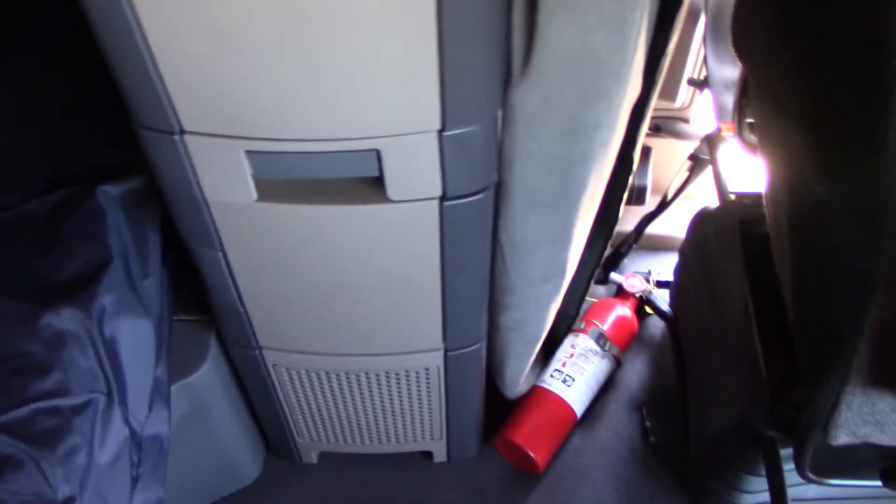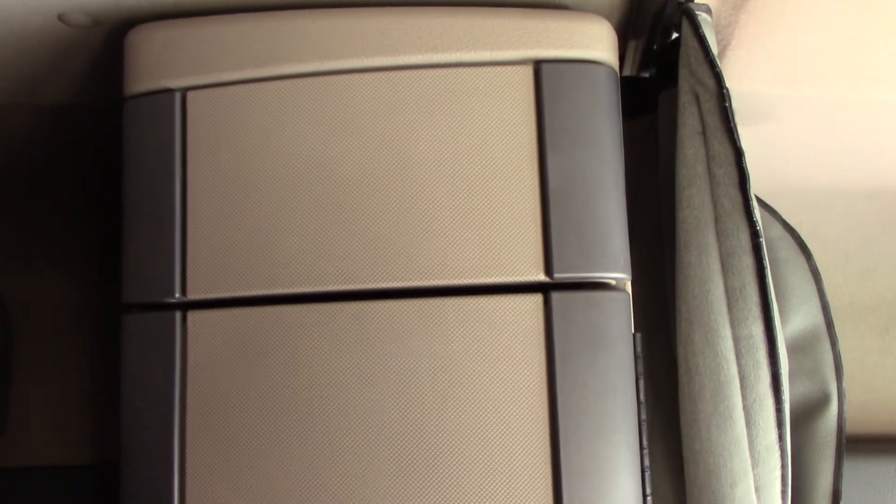Storage overhead. Plenty of storage on each side for your stuff. Overhead storage.